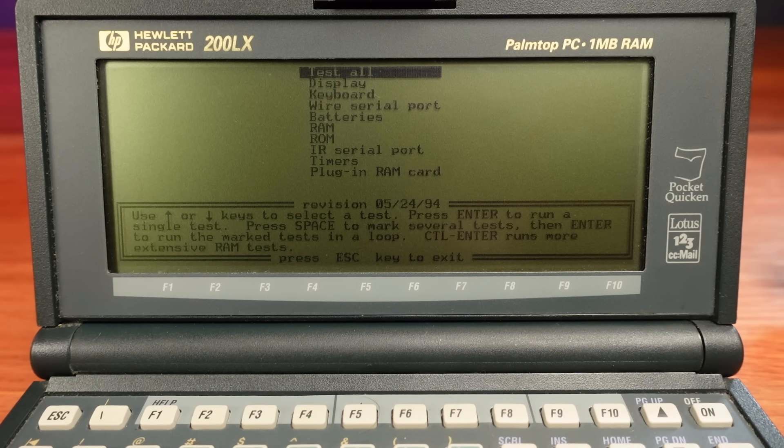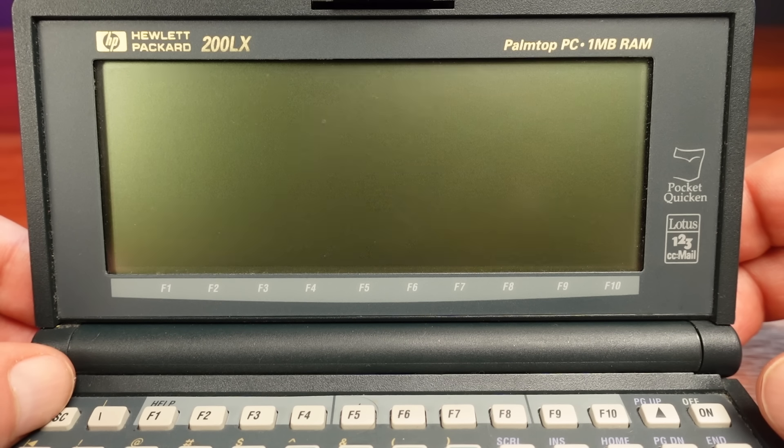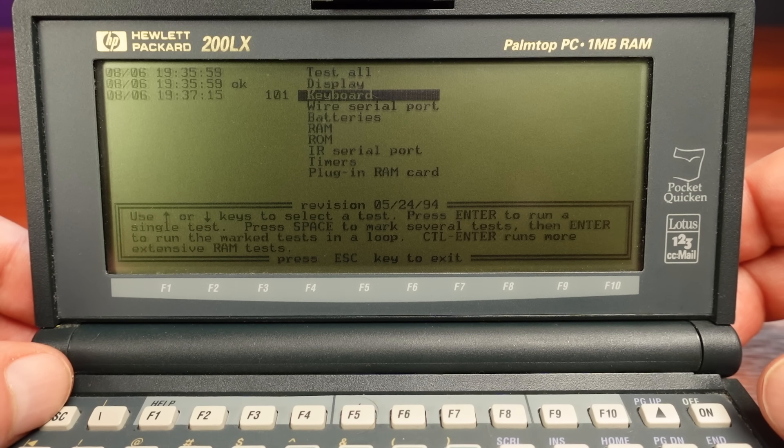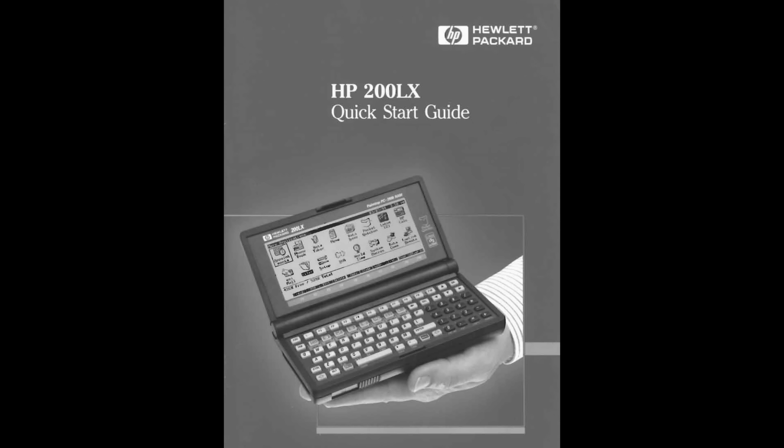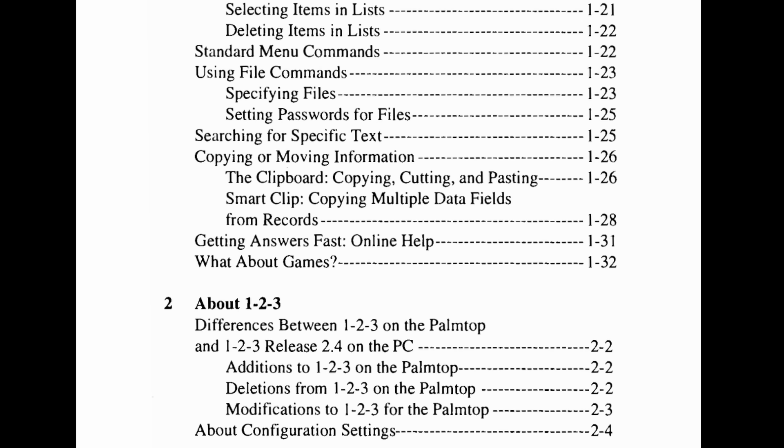The BIOS also includes a test mode: powering on by holding Escape and pressing On brings up an internal test menu, giving the option to test various aspects of the hardware. There is also a comprehensive user manual that tells us everything we need to know about this amazing machine.